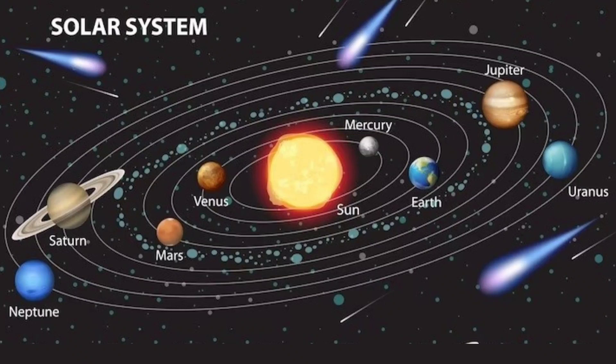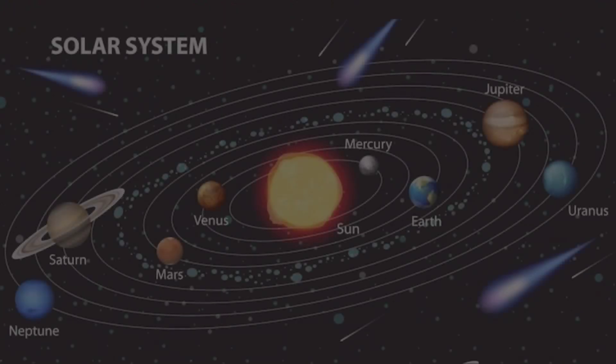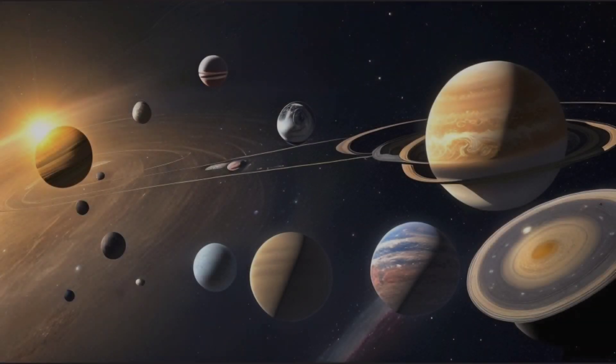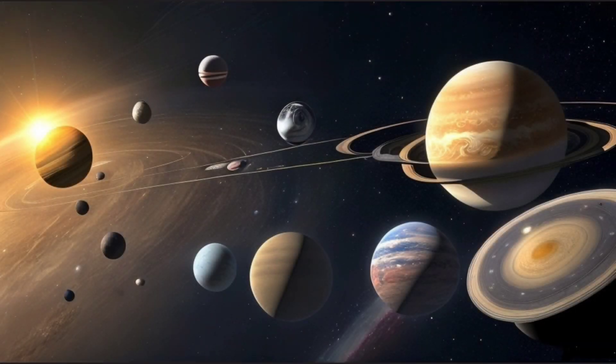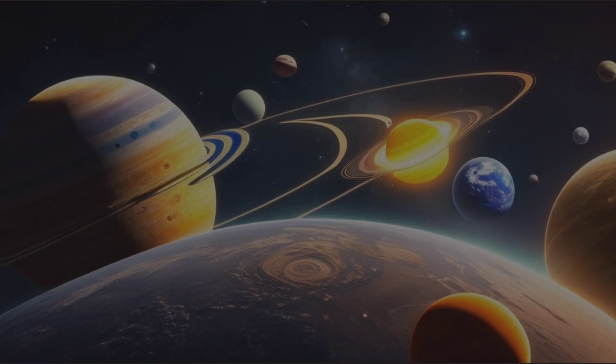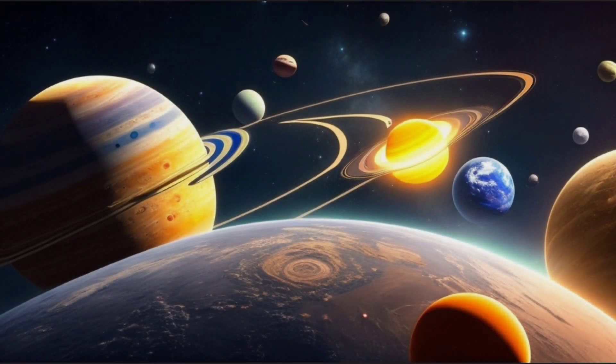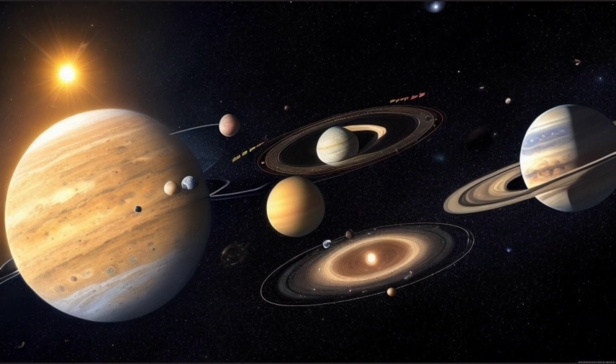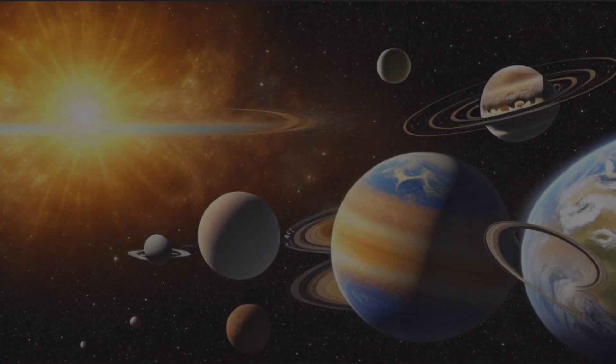Our solar system is a vast and intricate cosmic neighborhood that encompasses the Sun, eight recognized planets, numerous moons, asteroids, comets, and other celestial objects. It is located within the Milky Way galaxy, a spiral-shaped collection of stars, gas, and dust that spans about 100,000 light-years across. Let's explore some key components of our solar system.